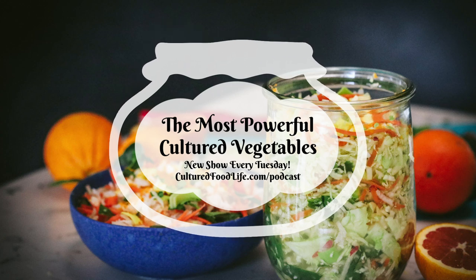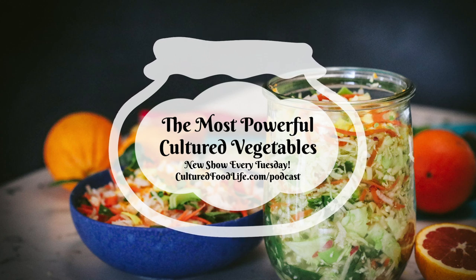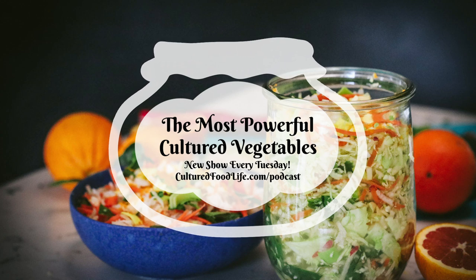Welcome to the world of probiotic foods. This is Cultured Food Life with your host, Donna Schwenk. Welcome everybody, and thanks again for listening in to my podcast. This week we are going to talk about the most powerful cultured veggie recipe that I have.